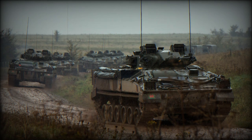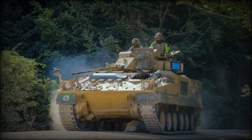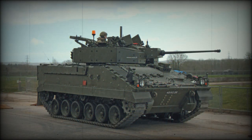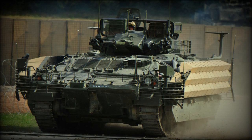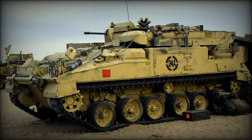A version of the Warrior, the Desert Warrior, has been exported to Kuwait. The base model is the FV-510 Warrior section vehicle, armed with a non-stabilized 30mm Rarden cannon and coaxial 7.62mm machine gun in a two-man turret. The main gun fires armor-piercing and HE FRAG rounds. It is capable of single-fire or automatic firing, with a maximum rate of fire of 80 rounds per minute. The gunner can instantly swap types of ammunition, and the Rarden cannon is regarded as a very accurate weapon.